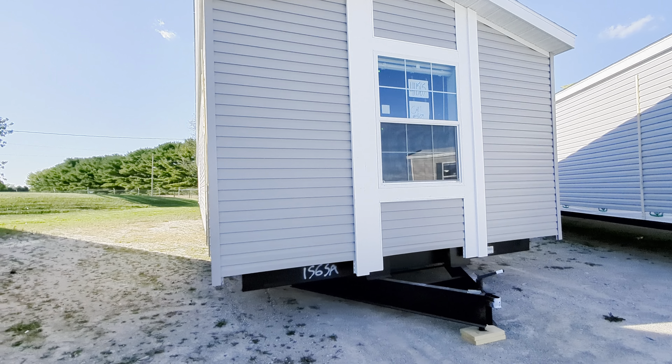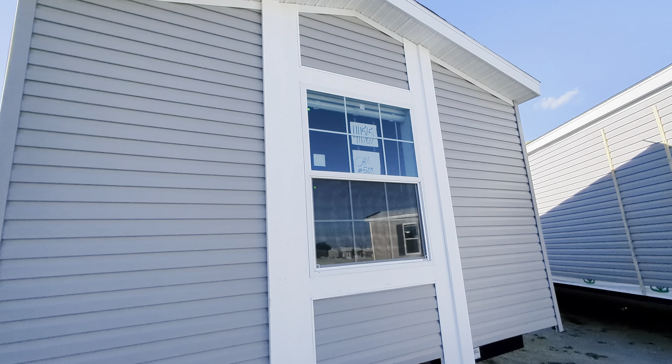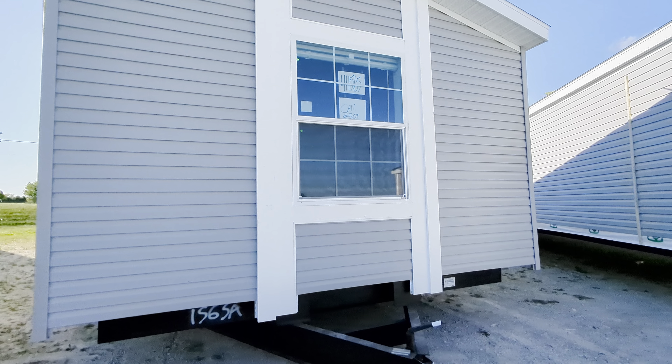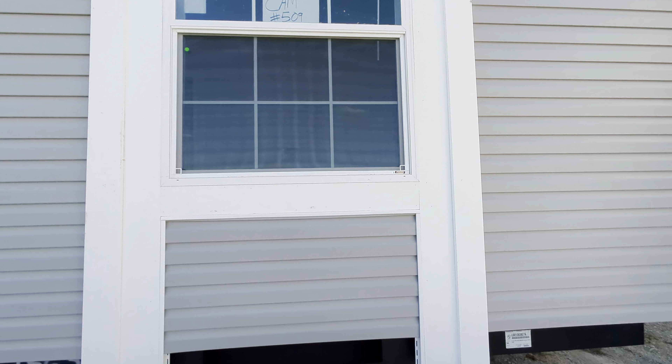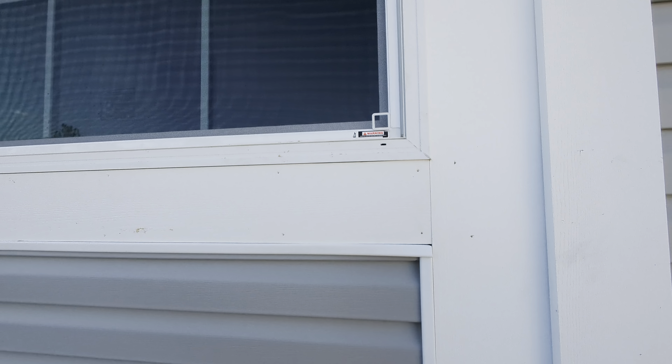I saw this baby out on the lot, and the first thing I noticed was that this is a Maple Crest. This month we have the Maple Crest on clearance for $68,000 — what a great deal. It's a 16-wide, and what I love about the end of this is this exterior single-wide elevation. I love how the window is showcased by the pieces of vinyl on the outside.